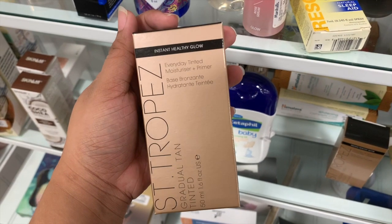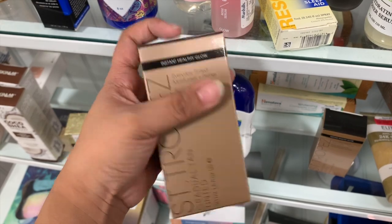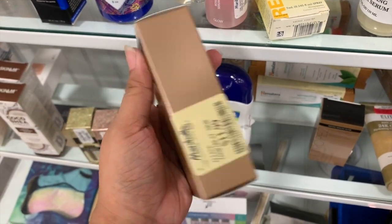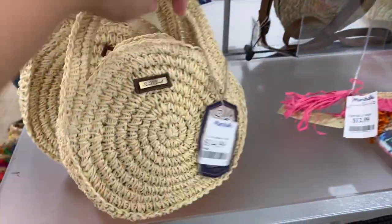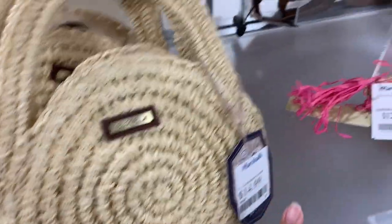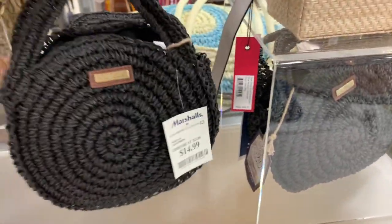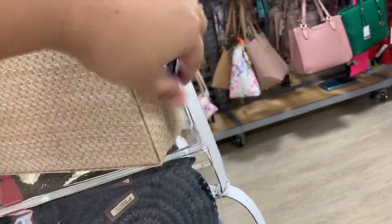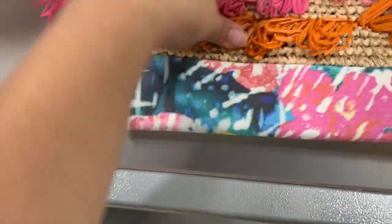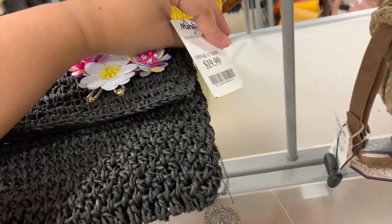I also found this St. Tropez Gradual Tan Tinted Moisturizer for $11.99. The bags here are really small - only $15 each. They also have this black one that's nice, a square one for $20, and a clutch for $12.